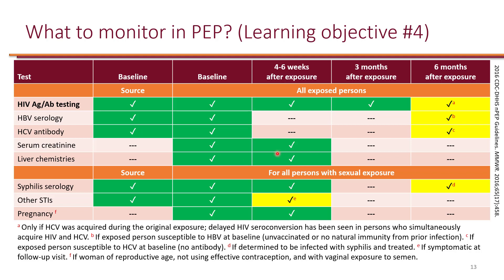At four to six weeks we check for HIV again — that's at the end of treatment, since the course is 28 days. Then one last time we check HIV three months after exposure to confirm post-exposure prophylaxis worked. If that result is negative, the patient did not get HIV. If it tests positive, unfortunately the patient is diagnosed with HIV and needs lifetime treatment.